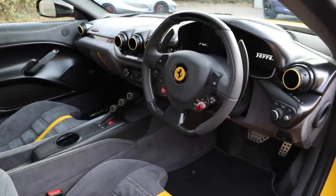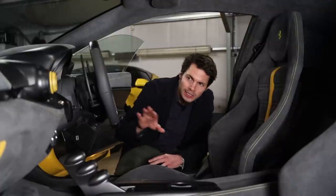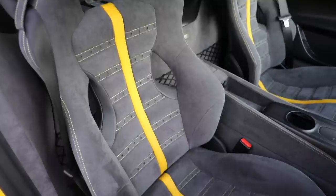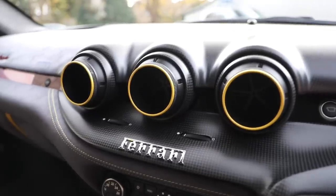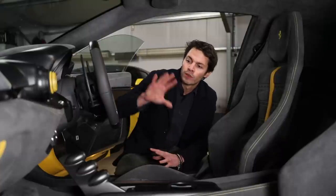Although the GTO is stripped out and feels raw, it still has a few home comforts: a radio, navigation, and a Bose sound system, making it equally adept on the road as on track. Moving to the F12 TDF interior, you'll notice it's a lot more sophisticated and refined. There's Alcantara everywhere in a charcoal scheme with yellow stitching, yellow piping, and a yellow central seat stripe.